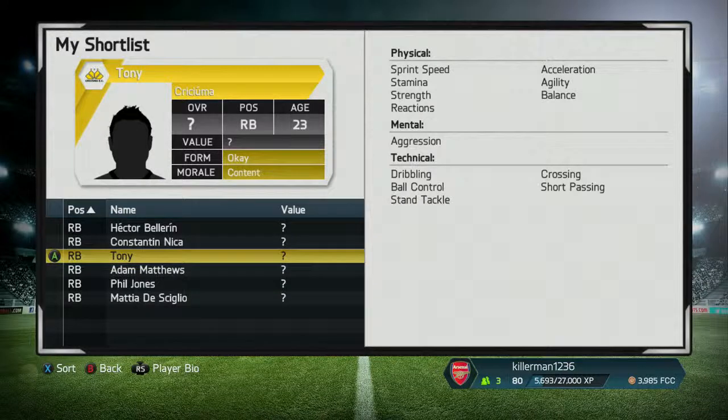On to the next player, Tony. He starts with a 67 rating. He's really quick — I think he's the quickest one here — and he's got good acceleration and all that kind of stuff, which is why I like him. He gets to 82 ratings, so he goes up 15 ratings from 67 to 82.